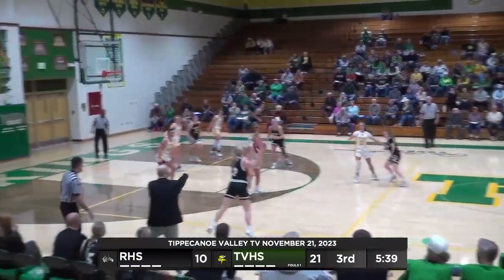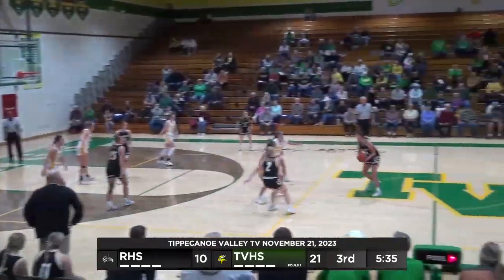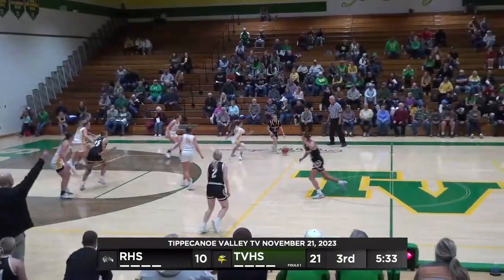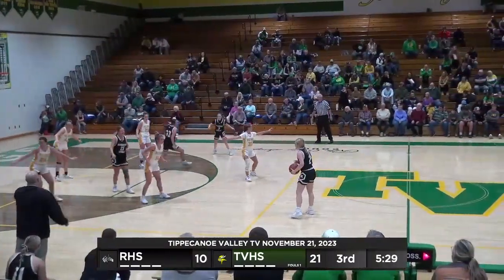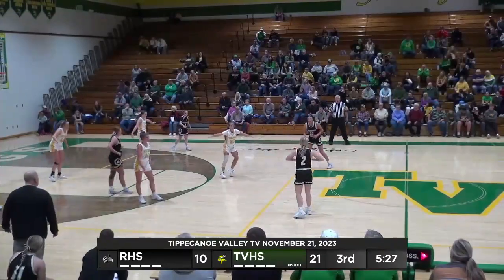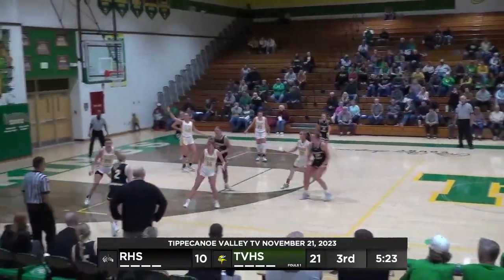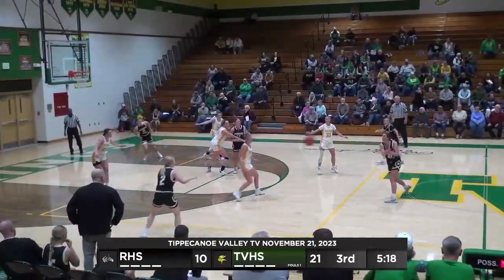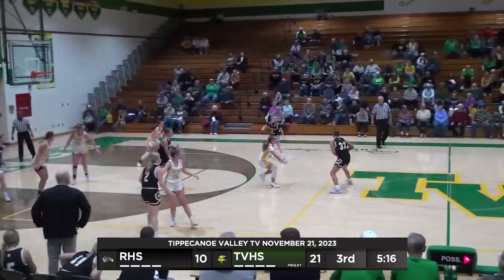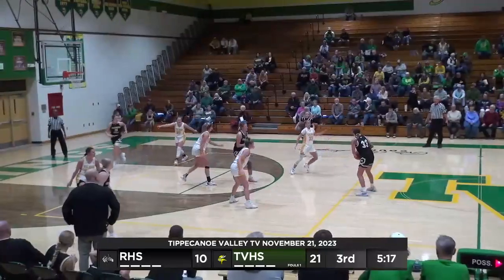Throws it over the top back to Clevenger, now left side, now to Wilson. Wilson dribbles down and back up top. Swing it right side to Clevenger, now to Wilson at the volleyball line. Valley in 2-3 now. Chesney Miller comes out, puts a little pressure on the ball. Now they go back to Wilson, back up top to McCarter, right side to Clevenger. Swings it back outside, now left wing. Rochester keeping it on the perimeter, not really getting anything down low.